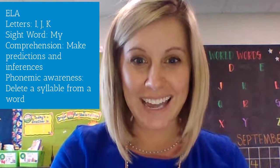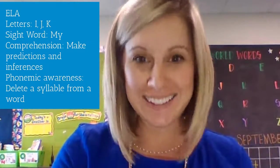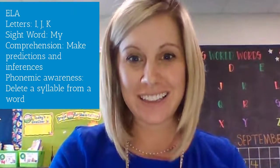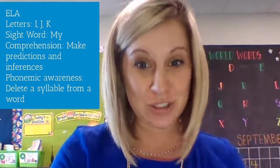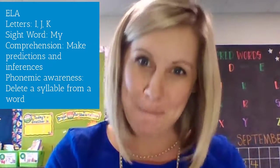This week for ELA, we're focusing on the letters I, J, and K, ending with a j-j-jammy day on Friday to celebrate the letter J. We're also talking about the sight word 'my,' so the stories we're reading this week are full of 'my' words.